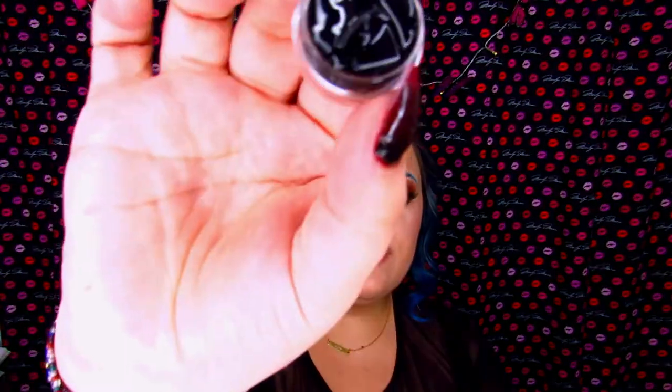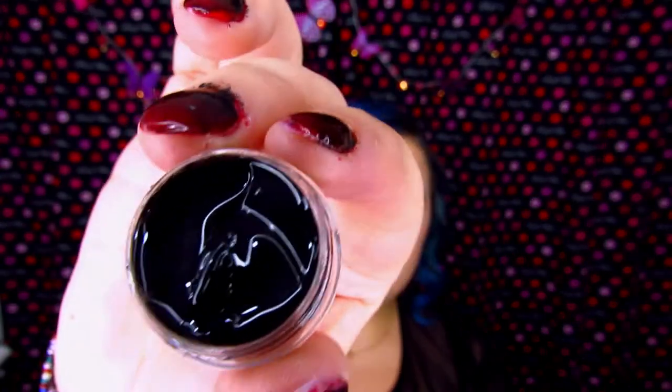Last but not least we have Nightmare on Elm. This one literally looks like a jar full of ink. We're going to apply this and see how it looks. I really wish I could build this up without it ending up nasty because by itself it's not very pretty.